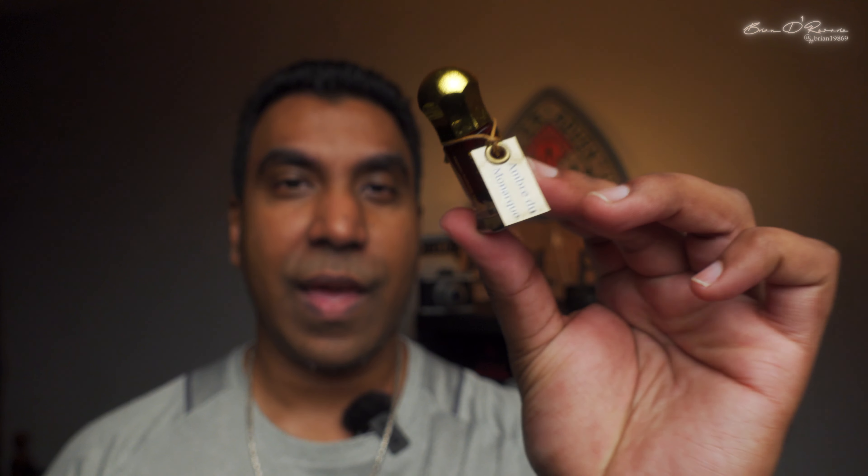Let's proceed with the notes. As per the website, on the top you've got butterfly lily and honey. On the mids you've got leather, light citruses, and a hint of caramel. On the base you've got warm ambergris and oud Cambodi.